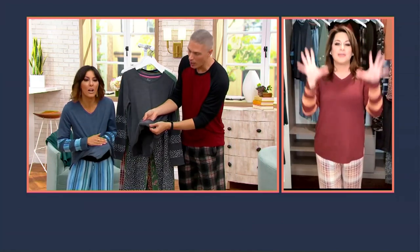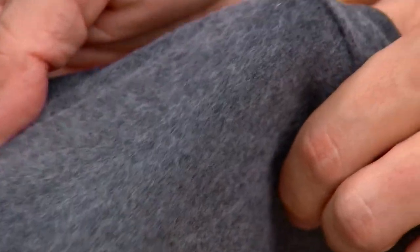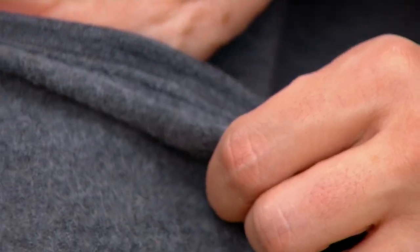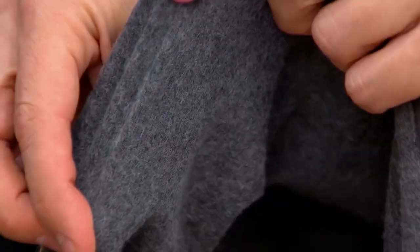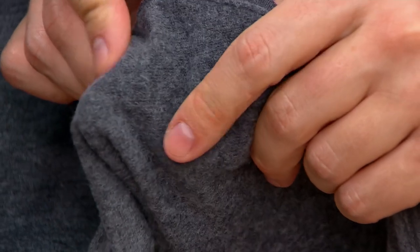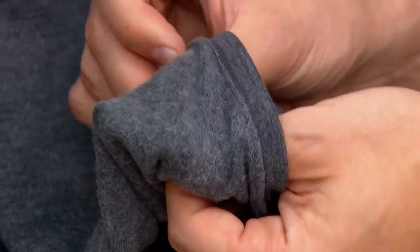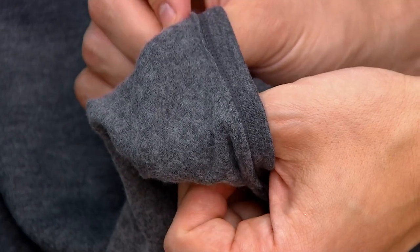Yeah, oh, it's brushed! I want to romance that — all that softness. In all seriousness, it's a modern French terry. That inside that we're looking at, it's not loopy. It's not scratchy like other French terries can be, so it's polished outside. That's the brush that we're seeing inside.